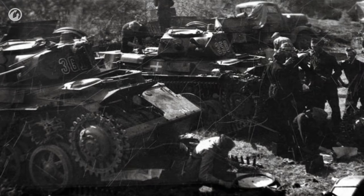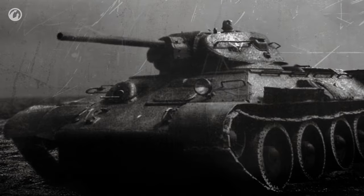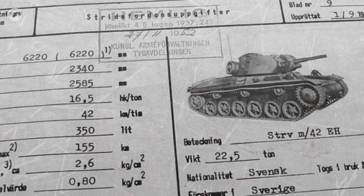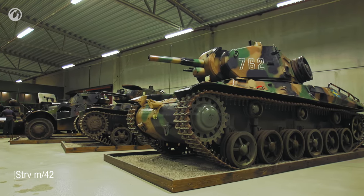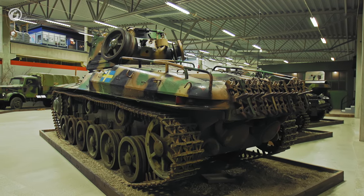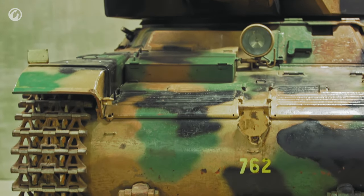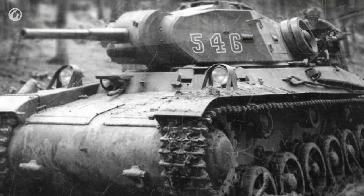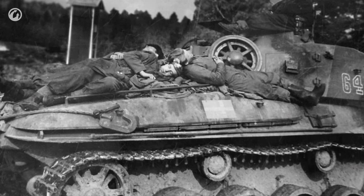By 1940, Sweden had two types of rather modern light tanks in its tank park, but it was clear that light tanks alone were not enough. In early 1941, the Swedish military defined the requirements for a heavier vehicle: front armor no less than 55mm thick and a 75mm gun. A tank created by the Landswerk designers following those requirements was put into service, with production launched in early 1943. Unfortunately, during the war, tanks were improving faster than the unhurried Scandinavians were producing them. A project that looked pretty good in early 1941 was completely obsolete by 1943.